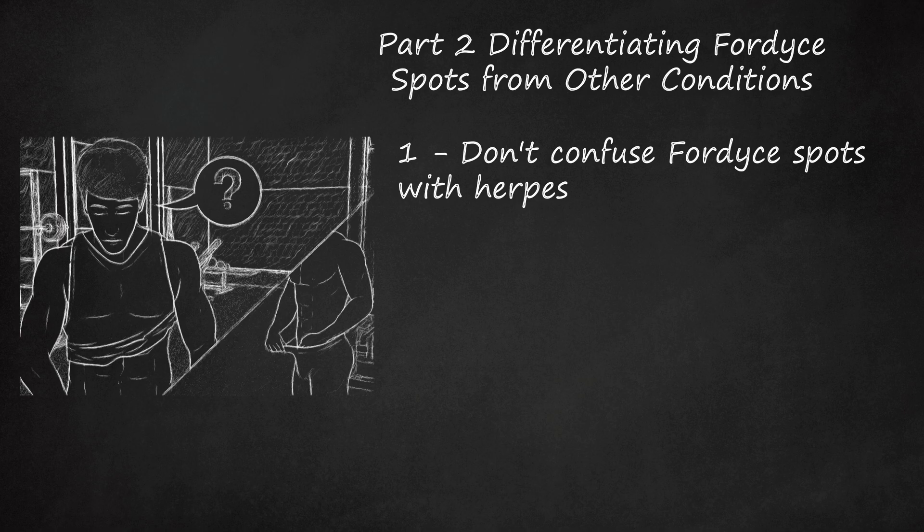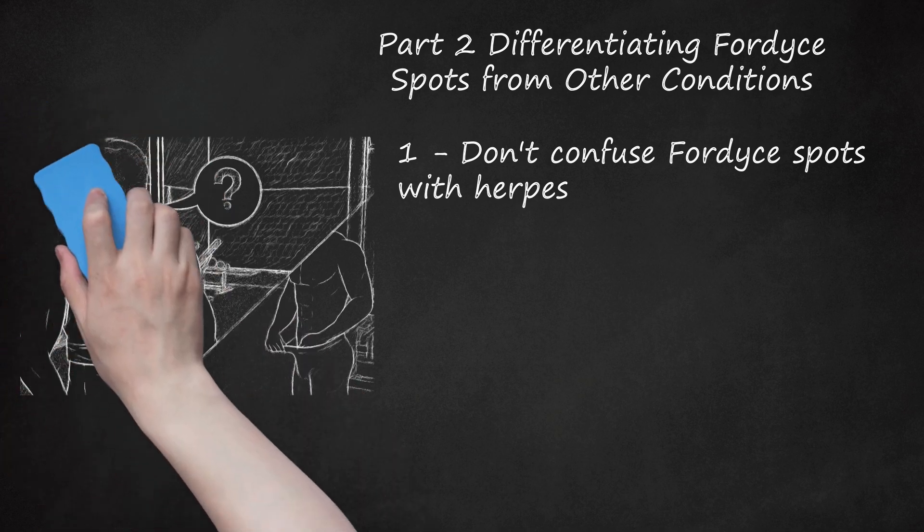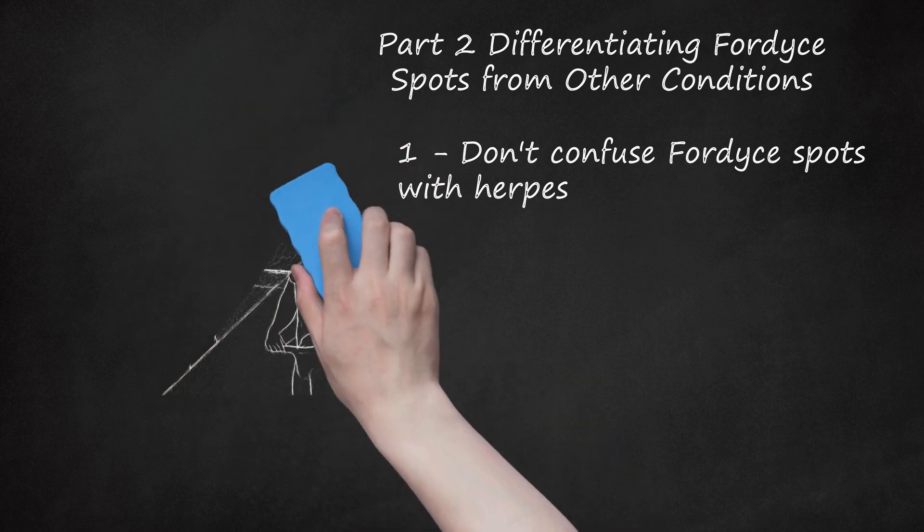After an outbreak, herpes lesions fade away and usually only reappear in times of stress. Fordyce spots sometimes fade away, but usually they are permanent or even get a little worse with age.